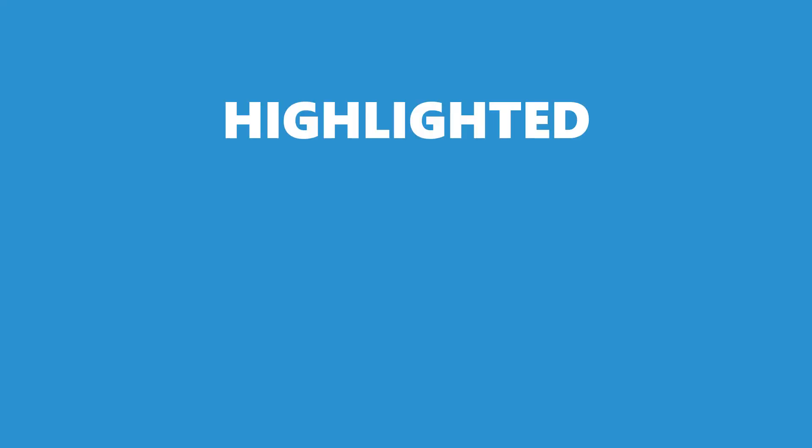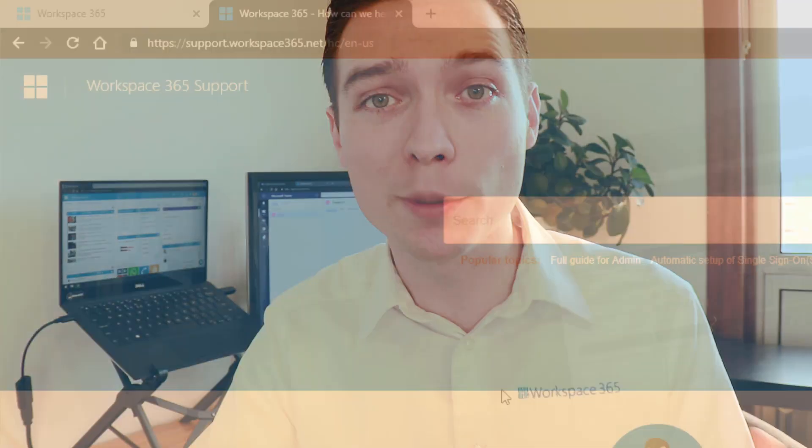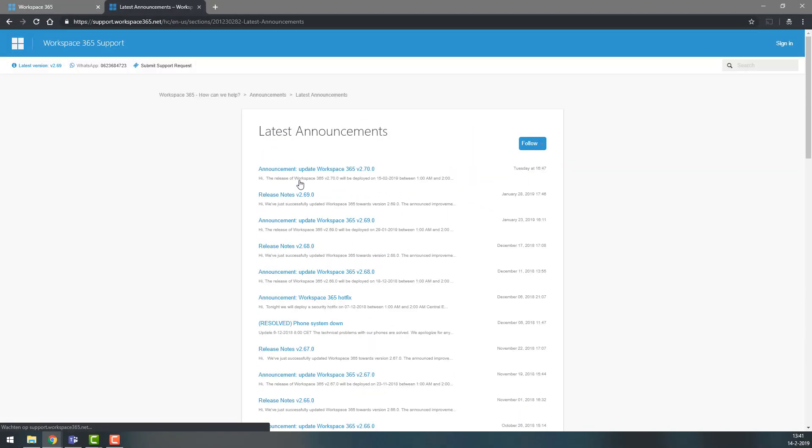These are the highlighted features of this update video. If you'd like to see more — for example, opening CSV files or turning off your Exchange-related items — go to the support portal or release announcement to discover all the features, fixes, and improvements.